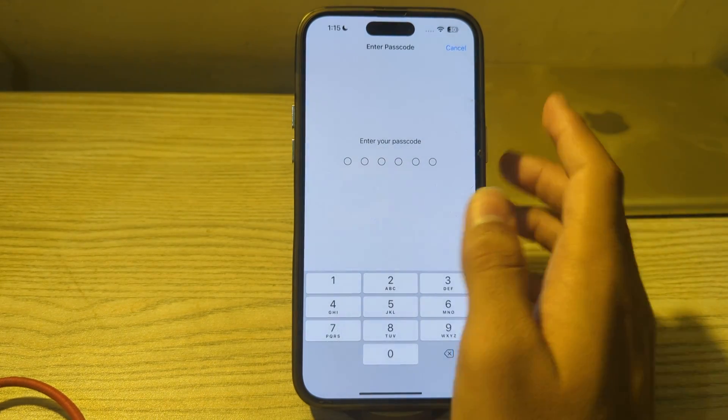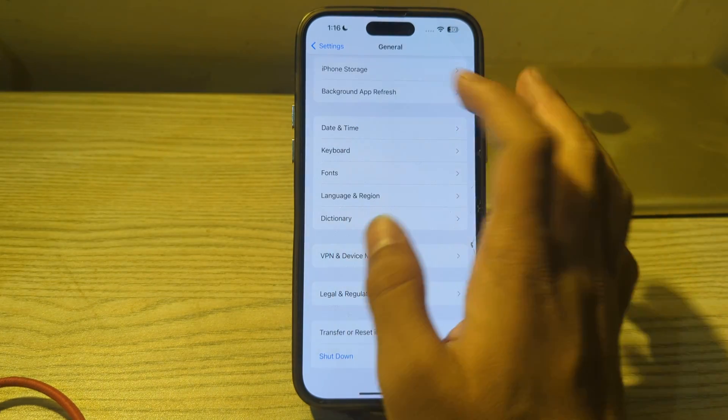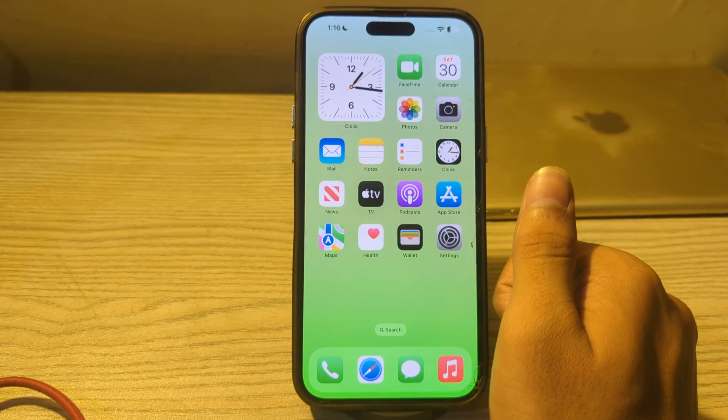So these were some simple steps on how to fix iPhone alarm sound not working. If this video helped you, make sure to like and subscribe to my YouTube channel for upcoming videos. Thanks for watching.